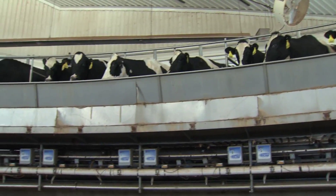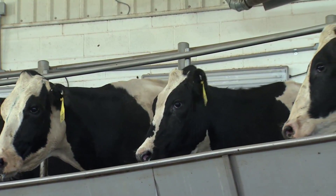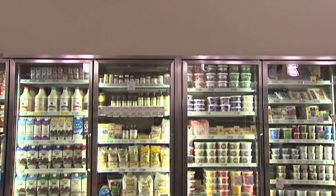Did you know the dairy industry produces billions of pounds of milk each year? It's a diverse product used in so many different ways, but so many people are unaware of how it's produced. The dairy industry in the United States expands far beyond milk, from the dairy cow to the packaging plant and from retailers to consumers. It's a system designed to provide a quality product.